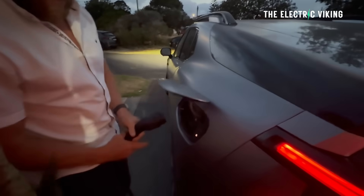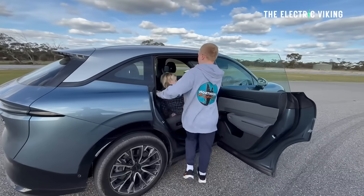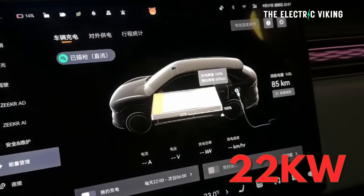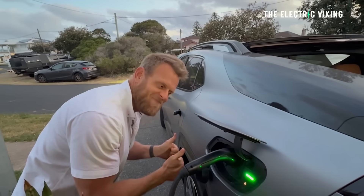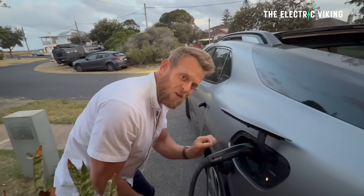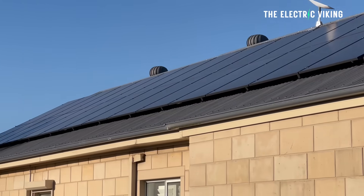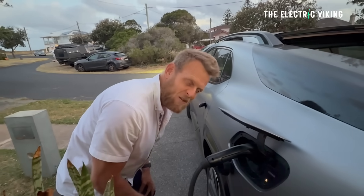I have two 10 kilowatt inverters and a total of 50 kilowatt hours of batteries, so I can charge an EV at up to 22 kilowatt AC — 20 kilowatt max from the batteries alone. I usually use solar to charge my EVs, but now that I've got these batteries, I'm not so worried during peak times in the afternoon. I've got 50 kilowatt hours of batteries, so I can use some of those to charge the EV as well.